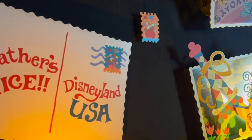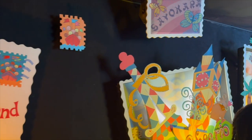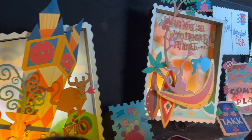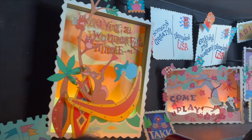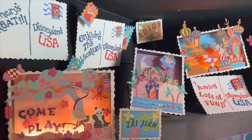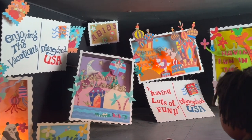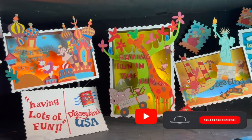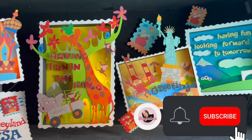Thank you so much for sticking with me and watching my very first vlog ever. Let me know how I did and if you want to see any more of our adventures. I am leaving you here with a farewell from the It's a Small World ride at Disney. I hope you enjoyed it. Don't forget to give this video a thumbs up and I'll see you on the next one. Bye!